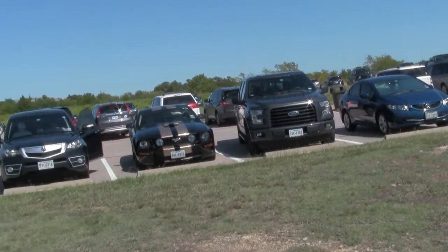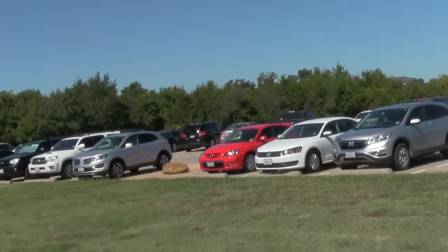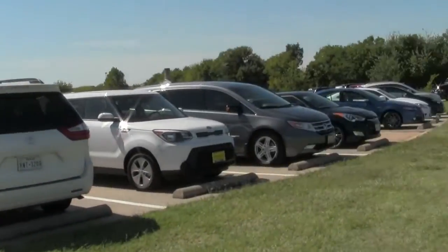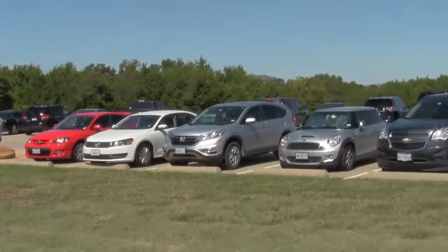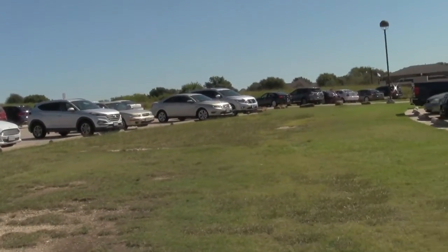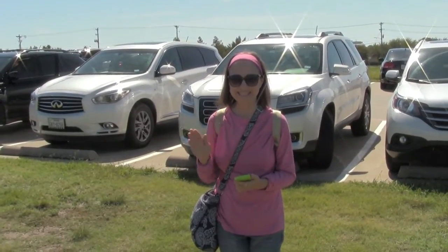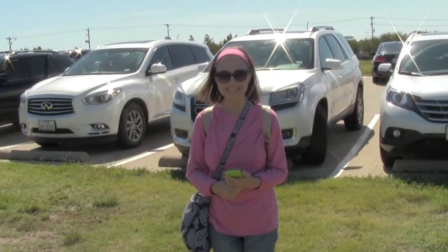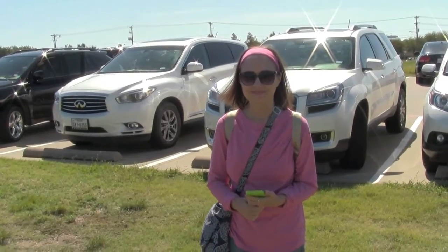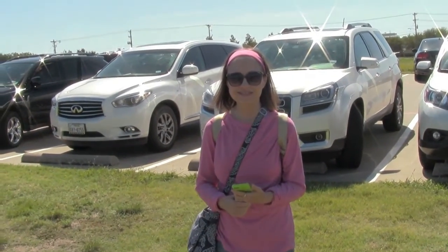We're out here today to do an earth cache, and look at all the other people doing an earth cache today — it's amazing. It's gotta be like the most popular earth cache ever, cars as far as you can see. Anyway, there's Slinky Mama. It's a multi-earth cache — four stages at least.